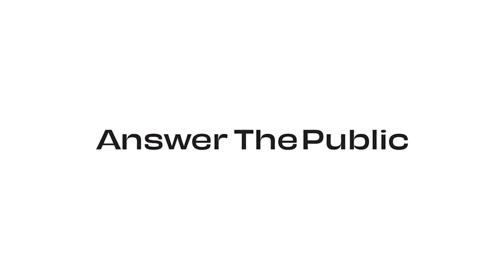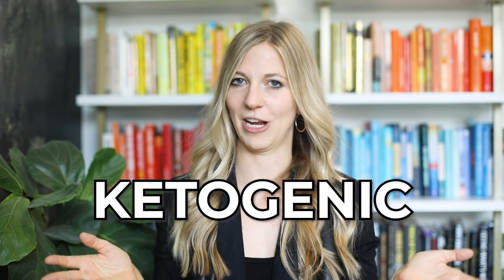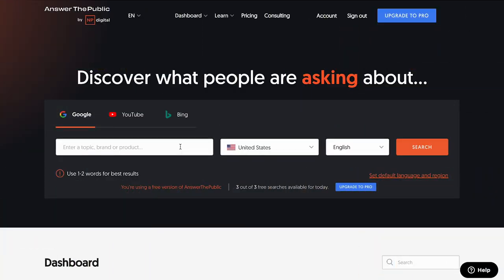Business tool number one: answerthepublic.com. I could not live without answerthepublic.com. What I love about it is it actually shows you what people are searching for on Google. Let me show you an example. Let's say I'm a coach who helps with weight loss using a ketogenic diet. So I would pull up answerthepublic.com and type in 'ketogenic diet' as my two keywords.